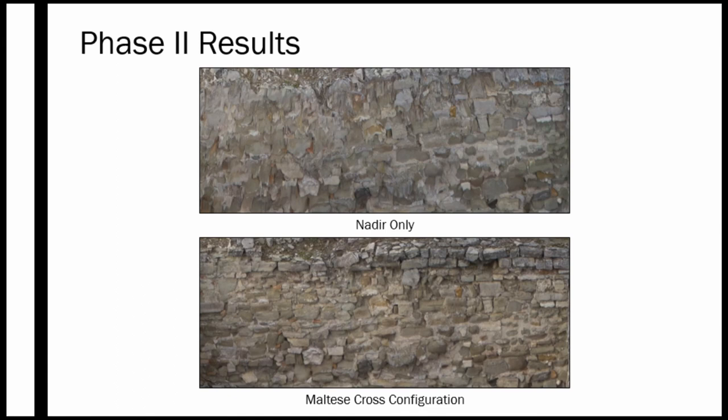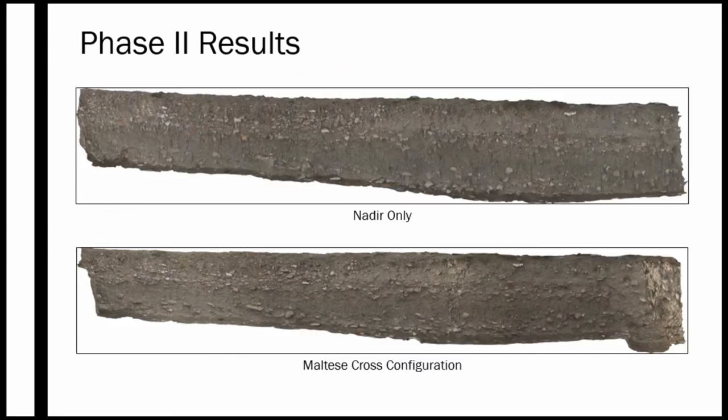Our results give us full models of the excavation area and buildings. Shown here is the excavated Theodosian palace building: at the top is nadir-only photography where the rocks melt into each other, and at the bottom, with the addition of oblique photos, we have accurate models sufficient for drawing and stratigraphic analysis. This is also an example of one of the long bulks in the excavation — the same melting problem appears at the top, making it very difficult to differentiate layers, but when zooming in on the bottom model you can see the lines where the layers are changing.